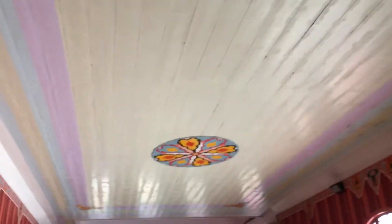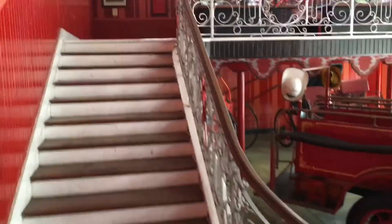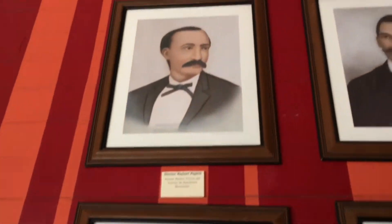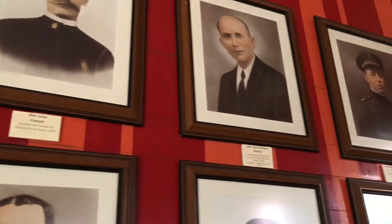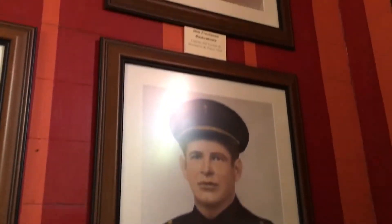Beautiful firehouse. I'll walk over to the other side. All members, and I guess chiefs and captains — captain, director, sergeant, and captain.